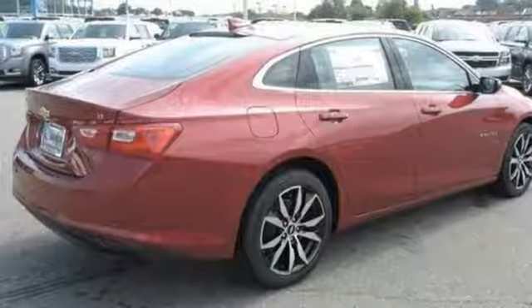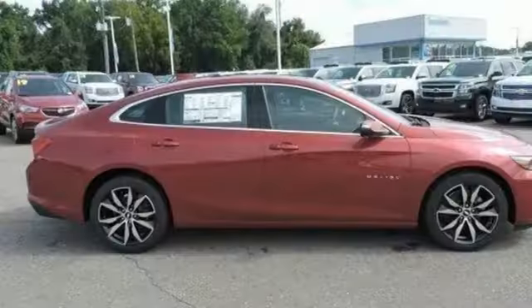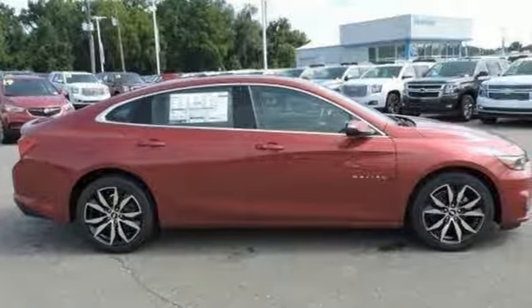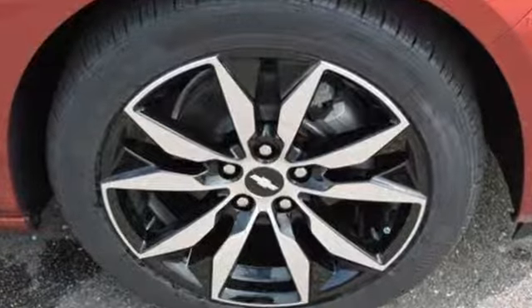Manual tilting steering column, automatic transmission, first and second row express open and close sliding and tilting sunroof, Duralife four-wheel anti-lock disc brakes, and power heated mirrors.